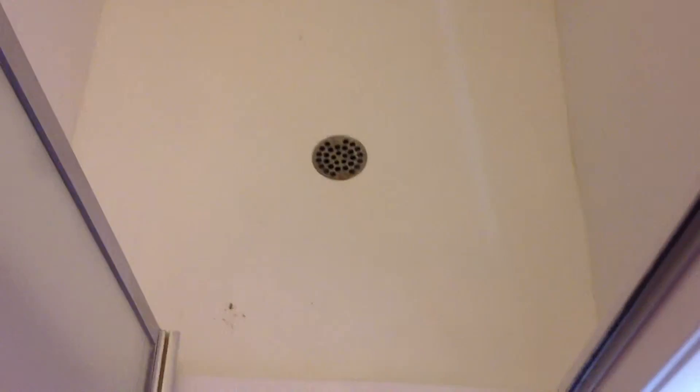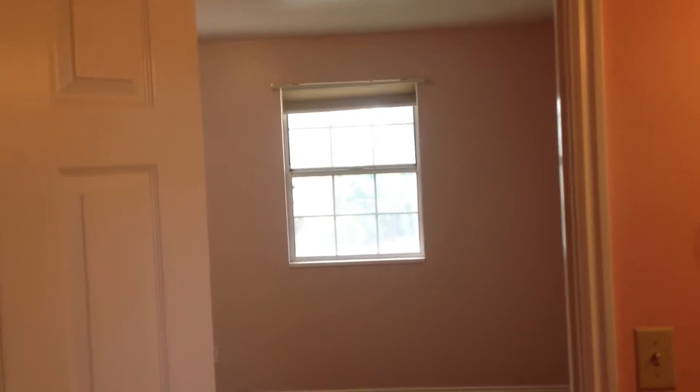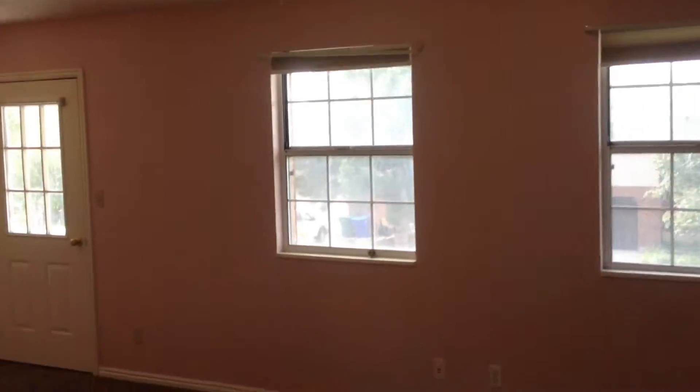There's a shower in here in good shape. We've got a toilet. I'm not such a good photographer here, but better than nothing, I guess.